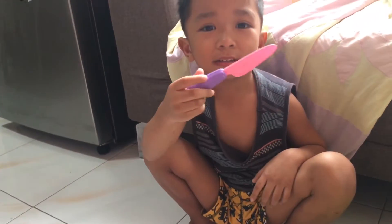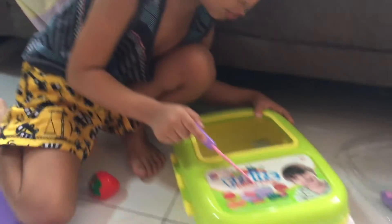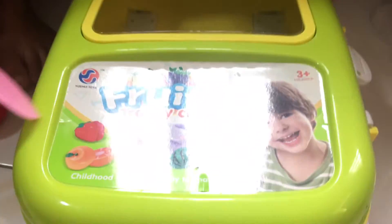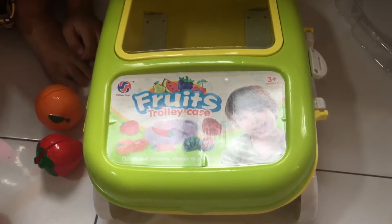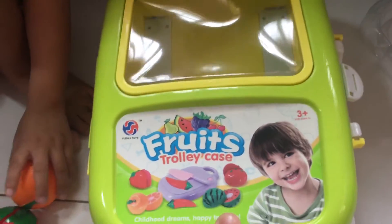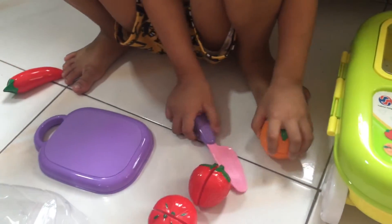The knife is for girls, so don't use that. This toy is for boys. Let me see — this is for boys. So the toy, you call it fruit trolley case. Can you show how you chop?